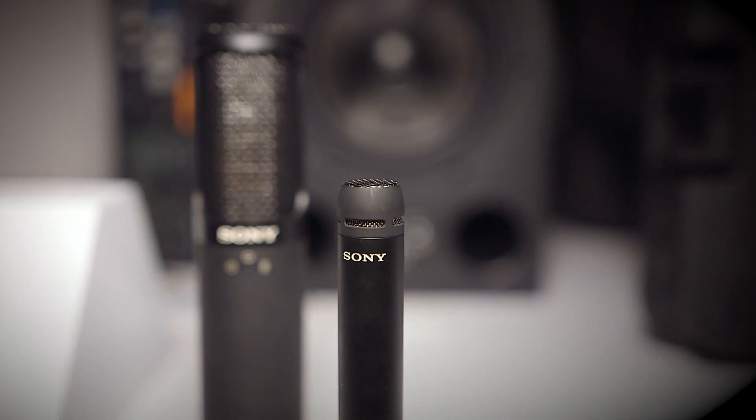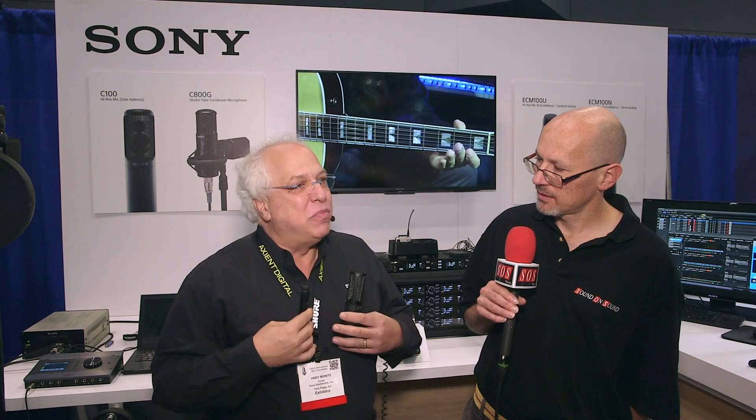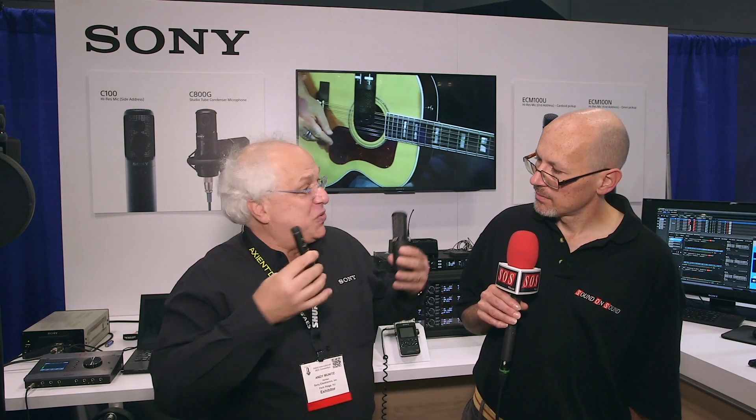Well, what it's really about is three years ago Sony launched a very high corporate initiative to promote the benefits of high-res sound — that music, when captured and delivered in high-res, can transmit emotion much more efficiently, much more fully between humans.